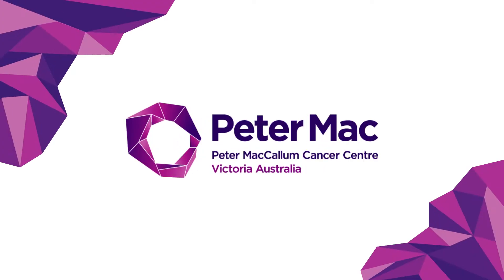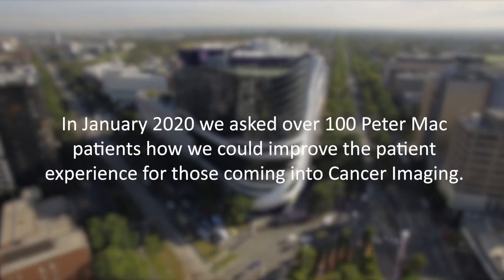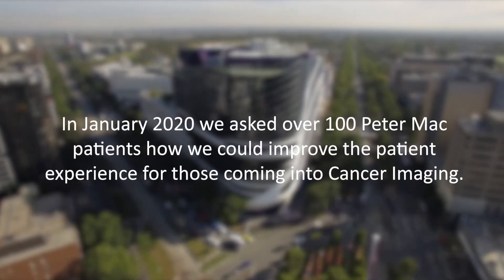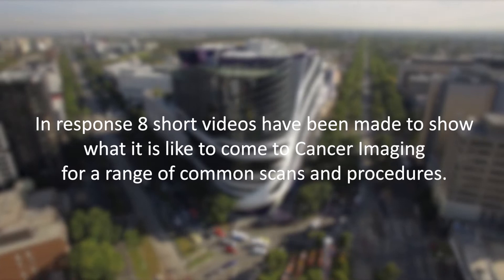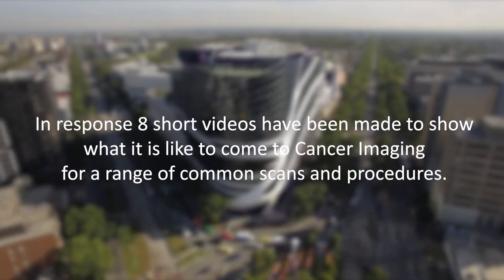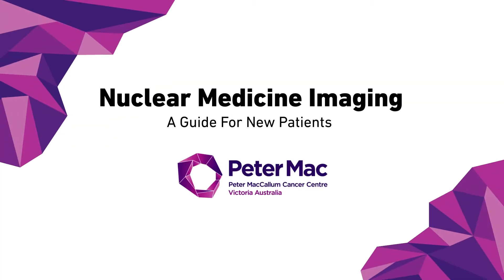Welcome to the Peter MacCallum Cancer Center. In January 2020 we asked over 100 Peter Mac patients how we could improve the patient experience for those coming into cancer imaging. With these videos we hope to meet the need presented for better transparency around our procedures and show you what you can expect from your time here in cancer imaging. This video shows what it is like to have nuclear medicine imaging at Peter Mac.